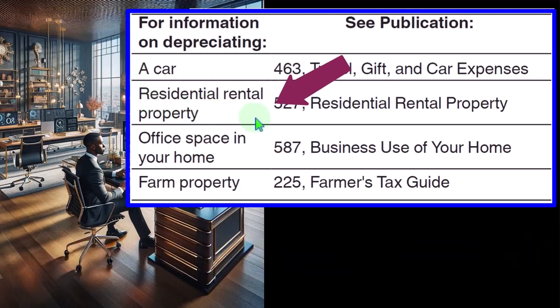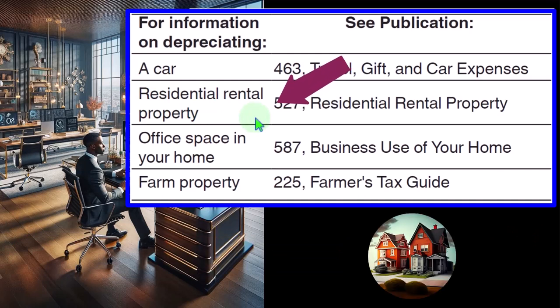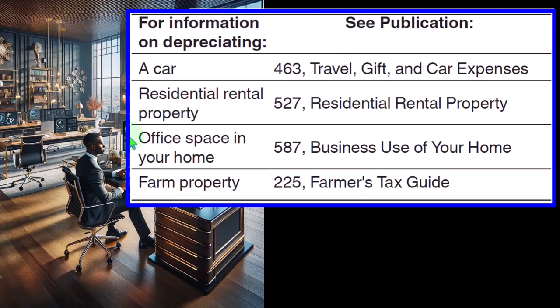Residential rental property — Publication 527. Rental property is going to deal heavily with depreciation because that's going to be a major type of expense. Rental property is its own kind of thing — it might not always be recorded on the Schedule C, but possibly on a Schedule E. One of the questions with income is: does it need to be subject to self-employment tax, which means it would be on the Schedule C? If it's on the Schedule E, it might be more passive — but passive property could be subject to passive loss limitations, which could be a problem in some cases.